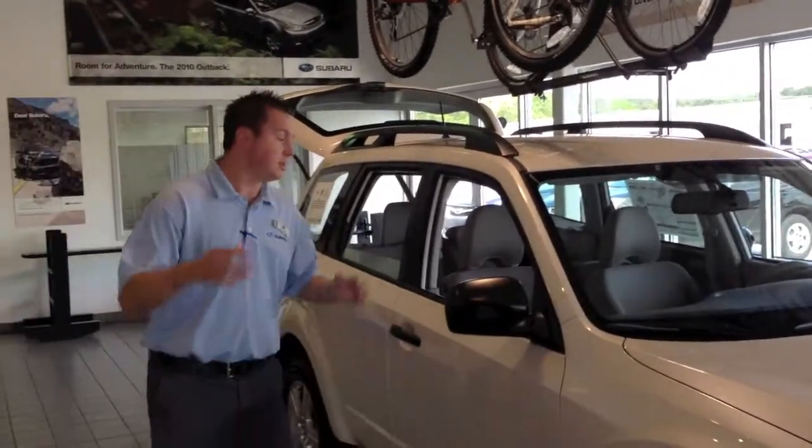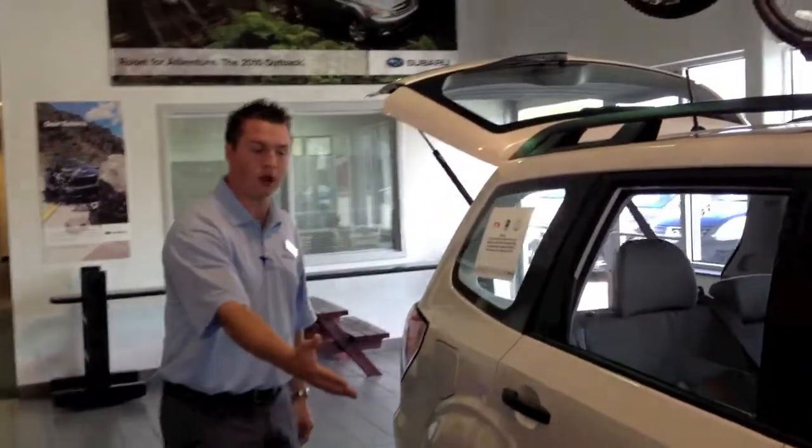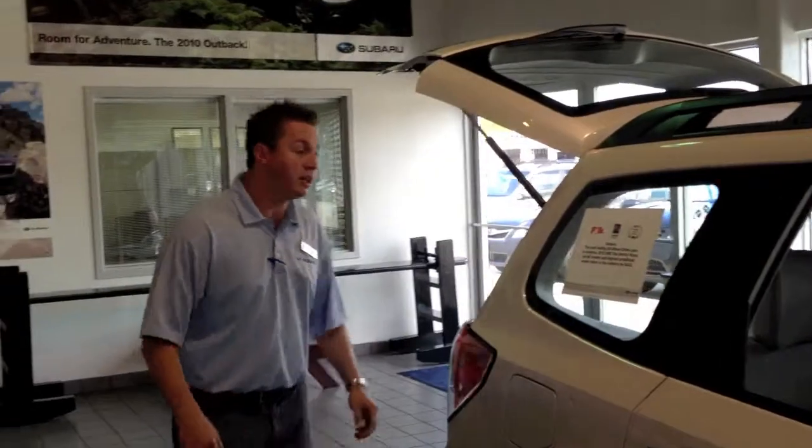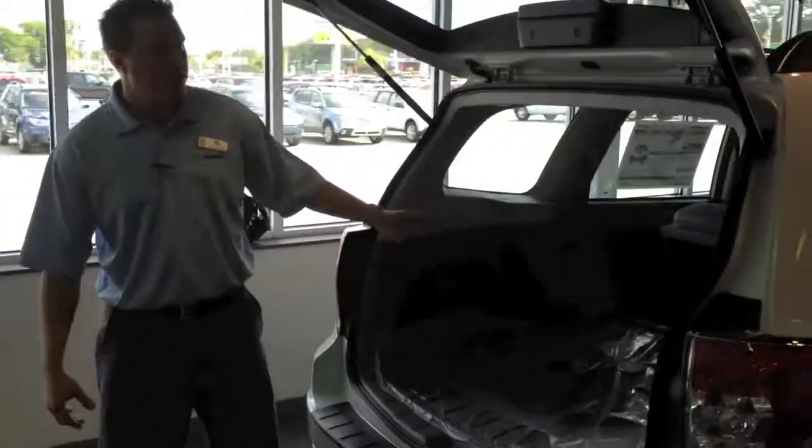This vehicle right here is for kind of everything that you need. It's very utilitarian, great ground clearance, great gas mileage. This vehicle gets 27 highway, 21 city. If you come around here just to take a look at some of the storage space — plenty of storage space right here.